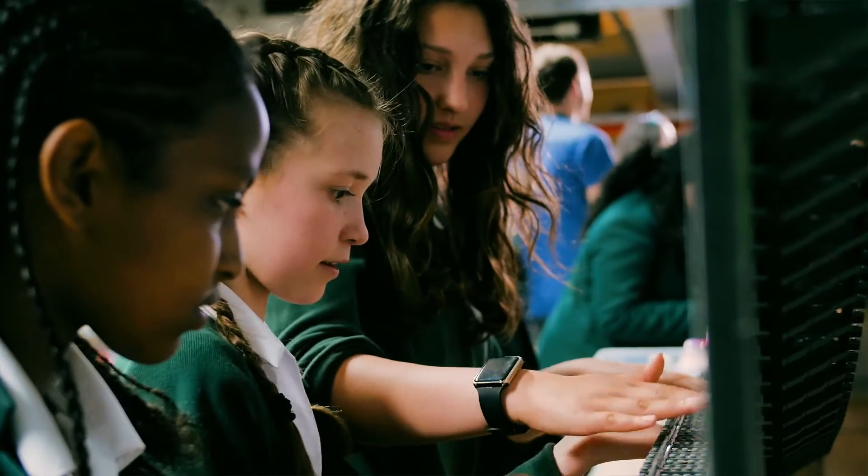They've been working in teams — it's been really good for teamwork skills as well as just learning about engineering. They can actually see that if they don't work together, it's not going to work.